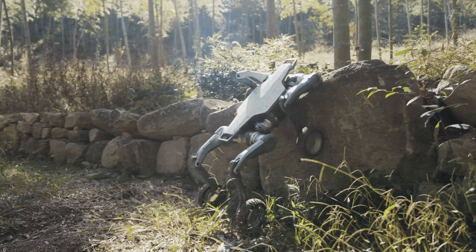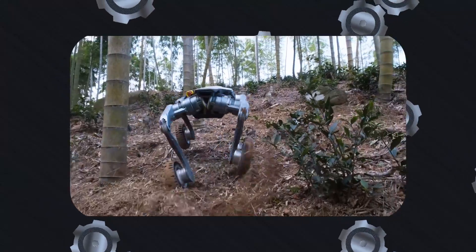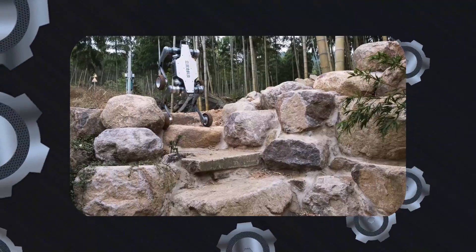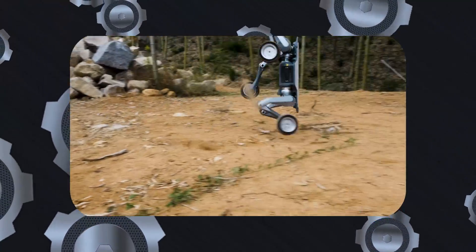The robot's user-friendly design is further enhanced by features like intelligent over-the-air OTA updates, app support, a handheld remote control, Wi-Fi, and GPS functionality. These tools make it easy to operate and integrate the Lynx into various workflows.